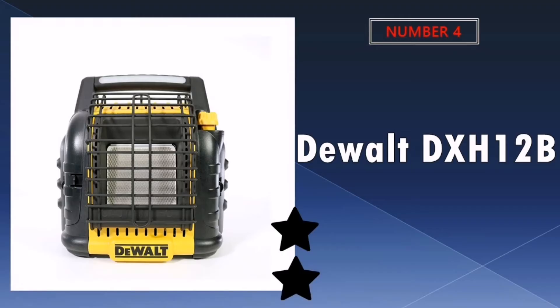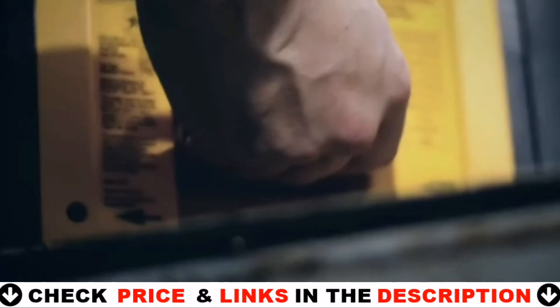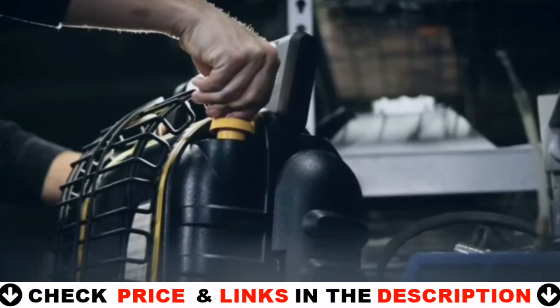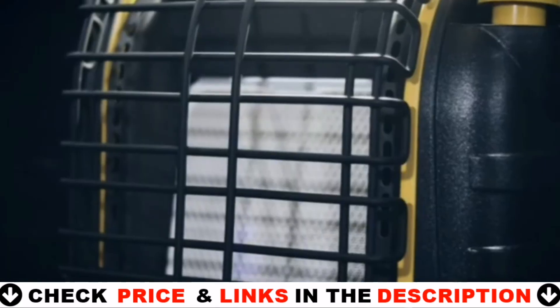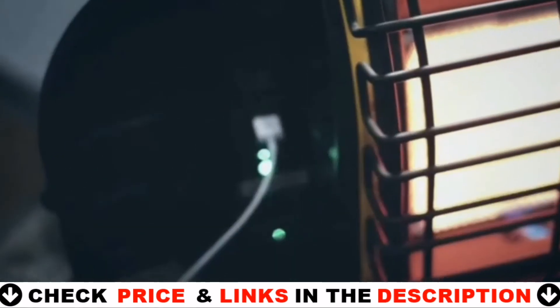Number 4 in our list is the DEWALT BXH12B Heater. The big difference is that this unit has a fan, and that makes a huge difference in heating my garage workshop. The Big Buddy has some nice features, but it only keeps you warm if you're right in front of it. This one actually puts out warm air to heat a small room. The knob on the DEWALT portable propane heater is used to start the heater and maintain the heat output. On the DEWALT portable propane heater there is a LED light bar, powered by a DEWALT 20V FlexVolt battery.